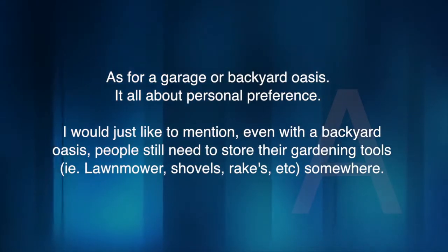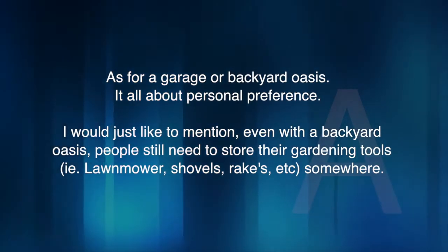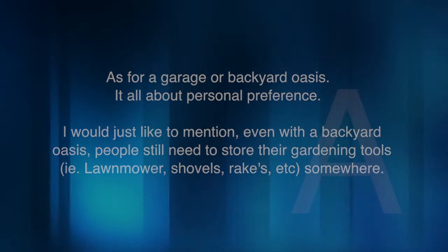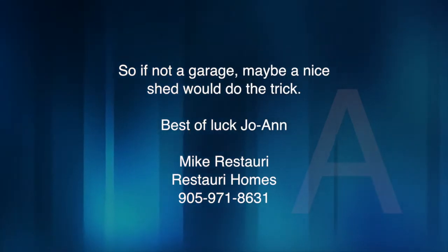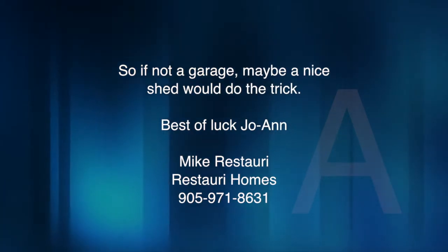As for a garage or backyard oasis, it's all about personal preference. Even with a backyard oasis, people still need to store their gardening tools, lawnmower, shovels, rakes, etc. somewhere. So if not a garage, maybe a nice shed will do the trick. Best of luck, Joanne. Mike Restore from Restore Homes at 905-971-8631.